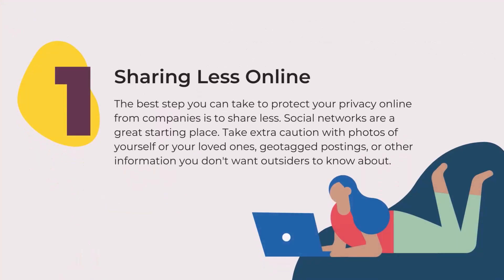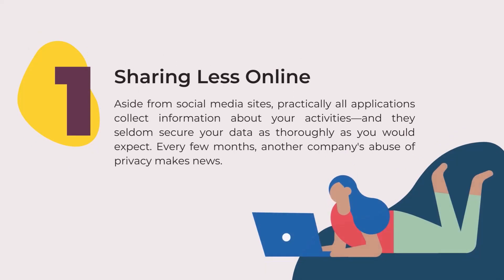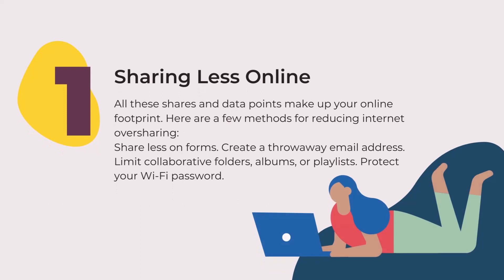Tip one: sharing less online. The best step you can take to protect your privacy online from companies is to share less. Social networks are a great starting point. Take extra caution with photos of yourself or your loved ones, geotagged postings, or other information you don't want outsiders to know about. Aside from social media sites, particularly all applications collect information about your activities, and they seldom secure your data as thoughtfully as you would expect. Every few months, another company's abuse of privacy makes news. All these shares and data points make up your online footprint.